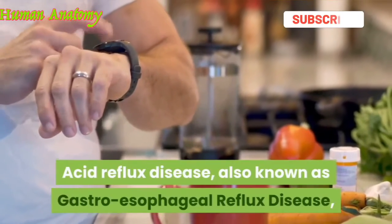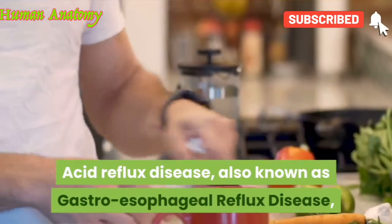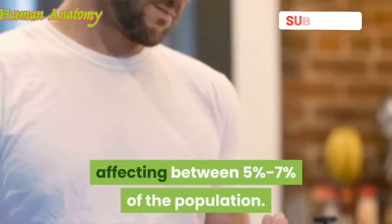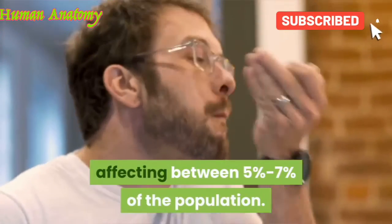Acid reflux disease, also known as gastroesophageal reflux disease, or GERD, is a common ailment affecting between 5% to 7% of the population.